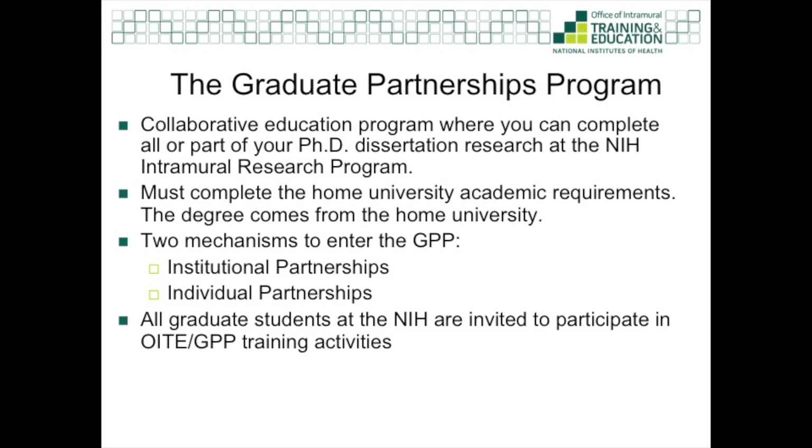Today, I'm going to focus on the second pathway for the GPP, called individual partnerships. This is where a currently enrolled PhD student can come to the NIH for all or part of the doctoral dissertation research. I also want to emphasize that no matter which pathway you come through, all graduate students at the NIH are welcome to participate in OITE and GPP training activities.